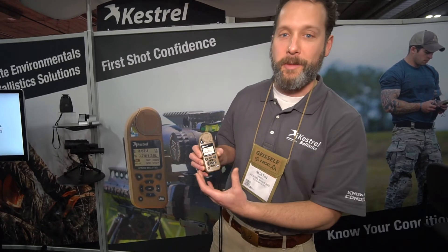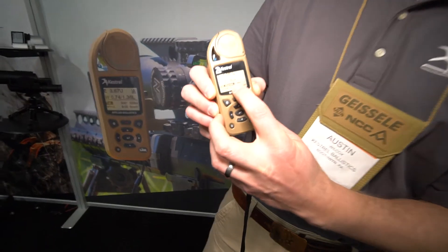The Kestrel is an environmental meter. It gathers temperature data, pressure, humidity, wind speed, and wind direction. It combines that with ballistics information about your gun and your round, and it gives you a firing solution — elevation, average windage, and a peak windage correction.